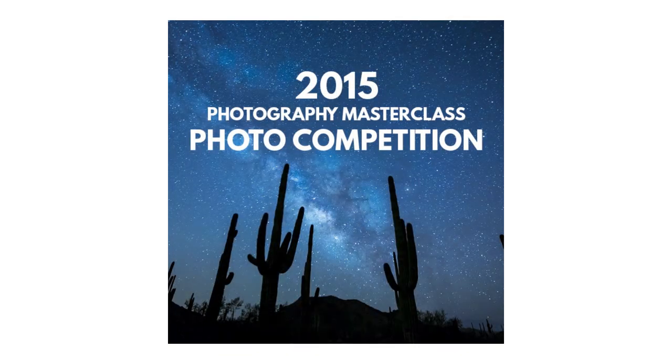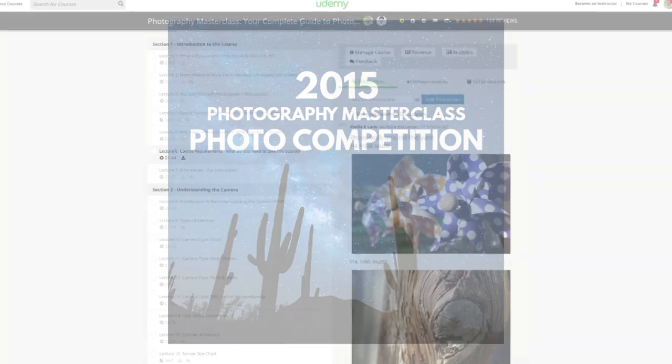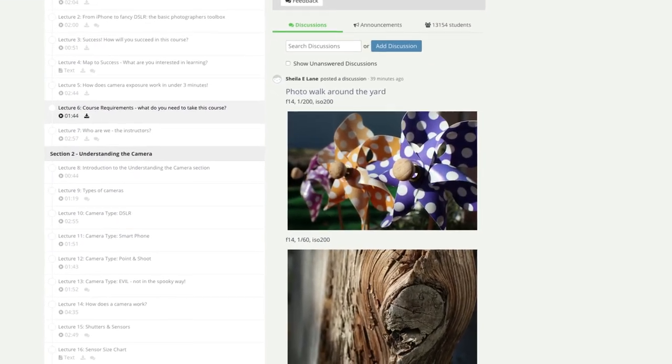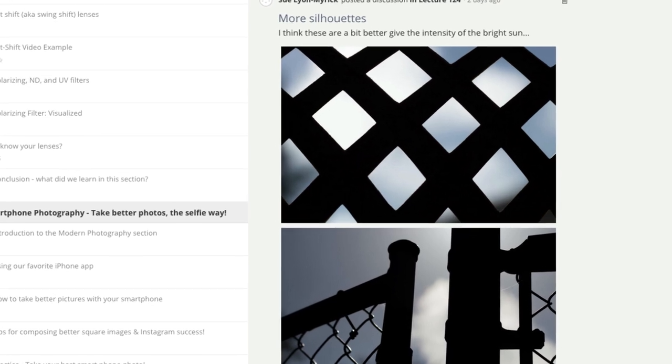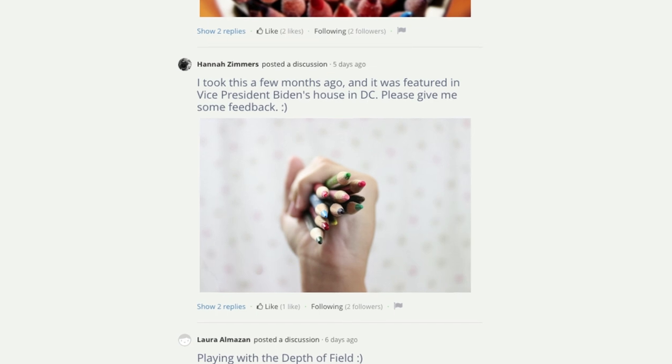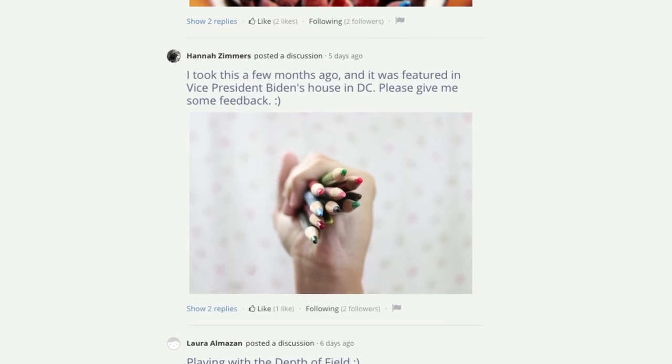Hey everyone, hope you're doing well today. I am excited to announce the first ever photography masterclass competition in 2015. I've been inspired by all of the great photos that the students have been posting in the class, so I thought it would be fun to put together a little competition so that students can really work hard and share their best stuff. I just wanted to give a little bit more information about the prizes and how to enter.